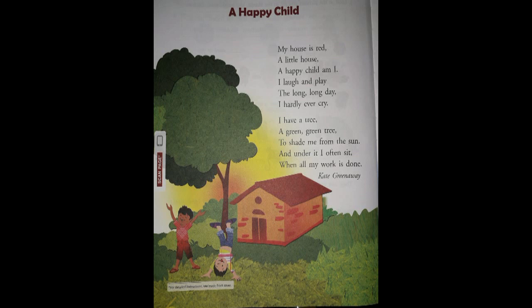'I laugh and play the long, long day.' He laughs and plays for the whole day. 'I hardly ever cry.' Hardly means rarely, so he rarely cries.